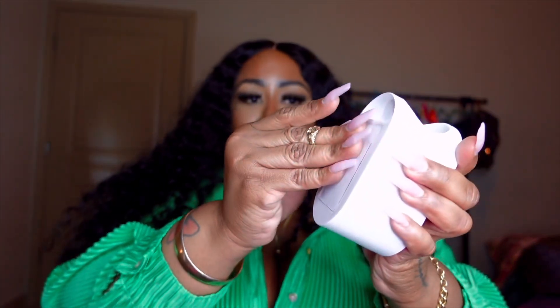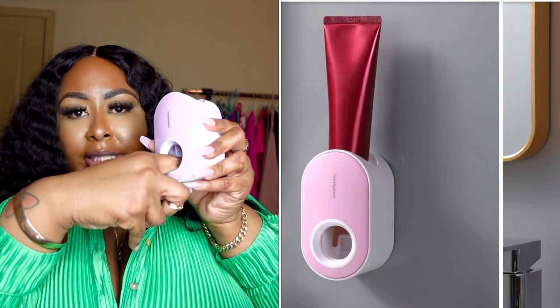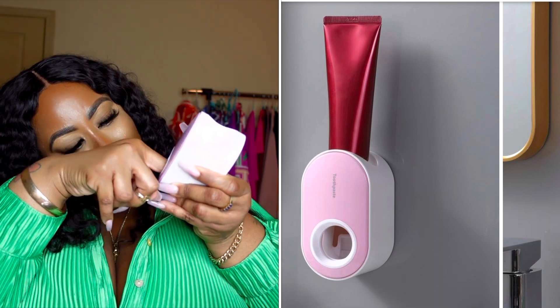This is a toothpaste dispenser. It has plastic on the back where you can peel it off and stick it on the wall. You just put the toothpaste in here upside down, press your toothbrush back in there, and it does a squeezing motion to get the toothpaste out. My mama is gonna be like, 'What is that?'